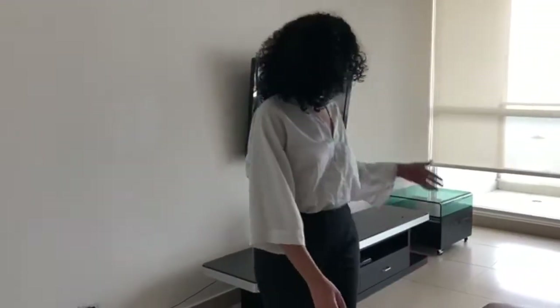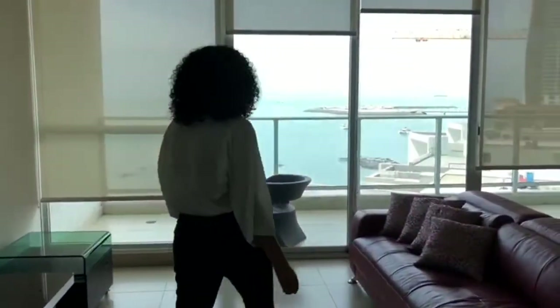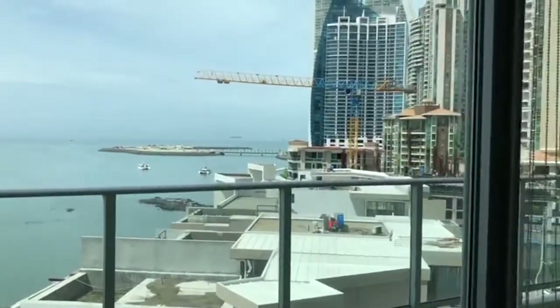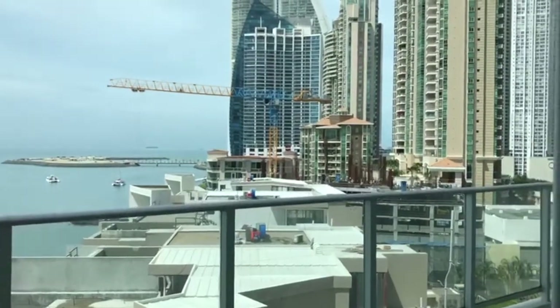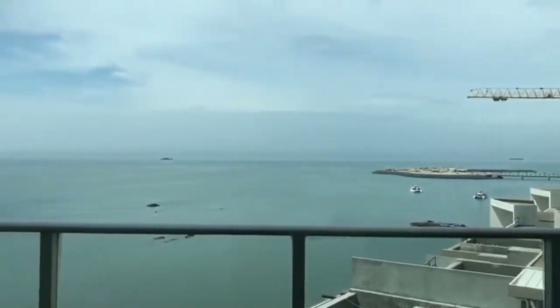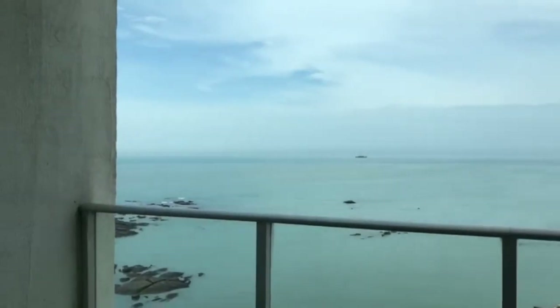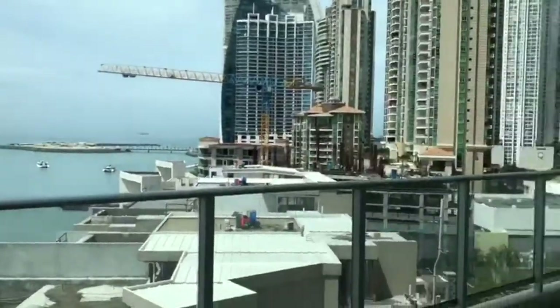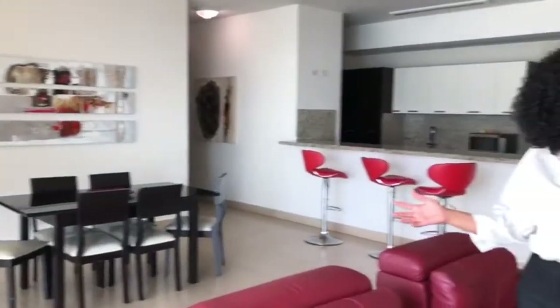Let's start with the best thing first — just take a look at this beautiful ocean view. We have the ocean on your left hand side and right on your right hand side you will have a beautiful city view. Do you think you will ever find this great mix again? I don't think so.